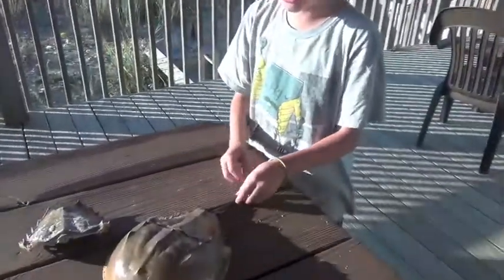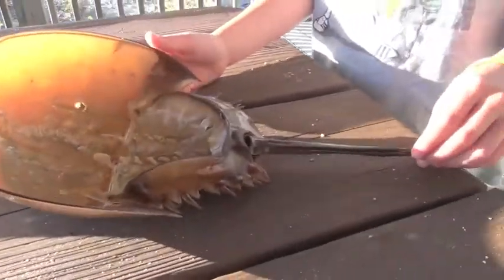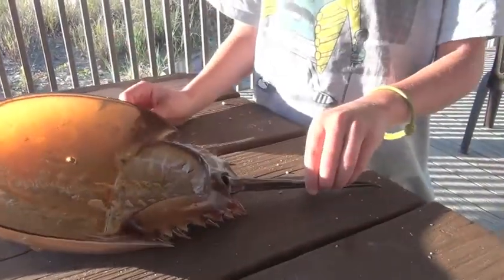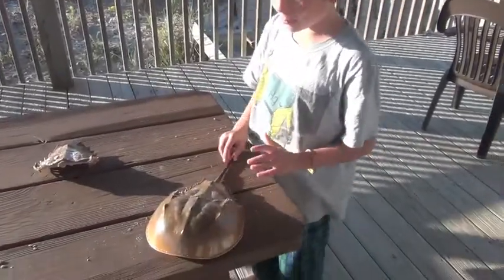The tail is useful if the horseshoe crab got flipped over. If they didn't have a tail, they couldn't flip themselves over. But if they did have a tail, they could somehow prop themselves over. I have no idea how they do it, but yeah, they would somehow prop themselves over.